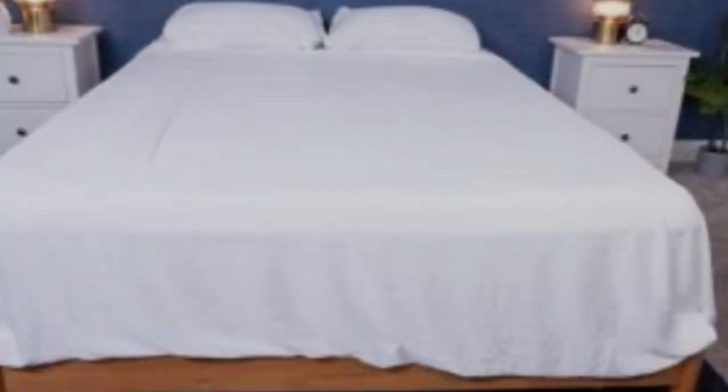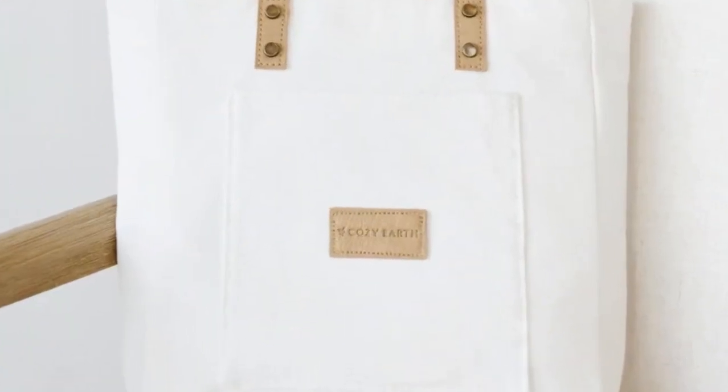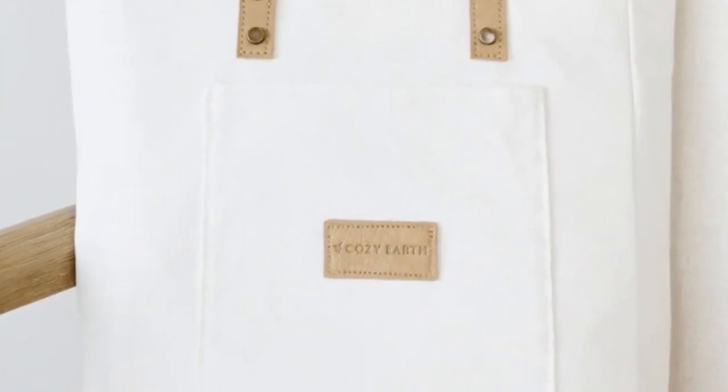What to keep in mind about the Cozy Earth bamboo sheets: these sheets are a best luxury pick, so with that comes a luxury price tag. Cozy Earth will discount these sheets throughout the year, though, so if you shop at the right time you can get a deal. You also have the option to break up payments with financing.